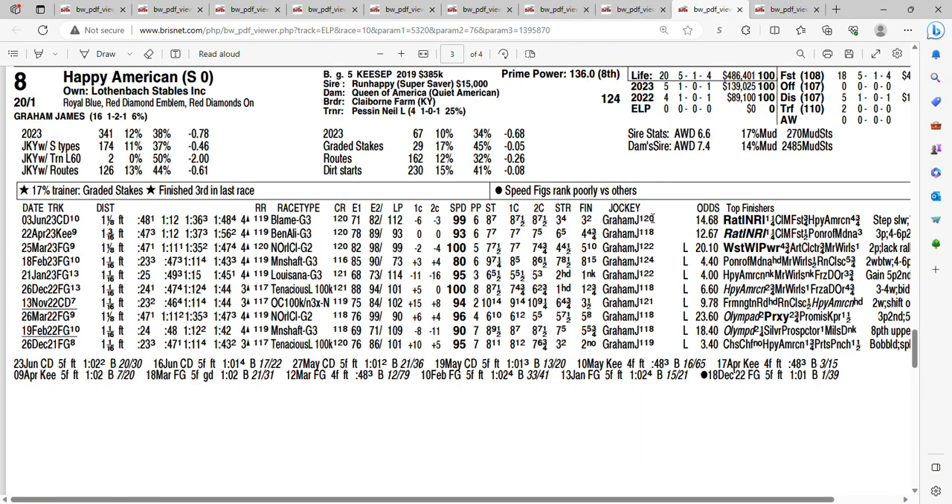And there's your long shot at 20 to one — Happy American. He finished a decent third last time out in the Blame Stakes at 14 to one, but he's kind of struggling this year. Getting 20 to one on the eight horse, Happy American.